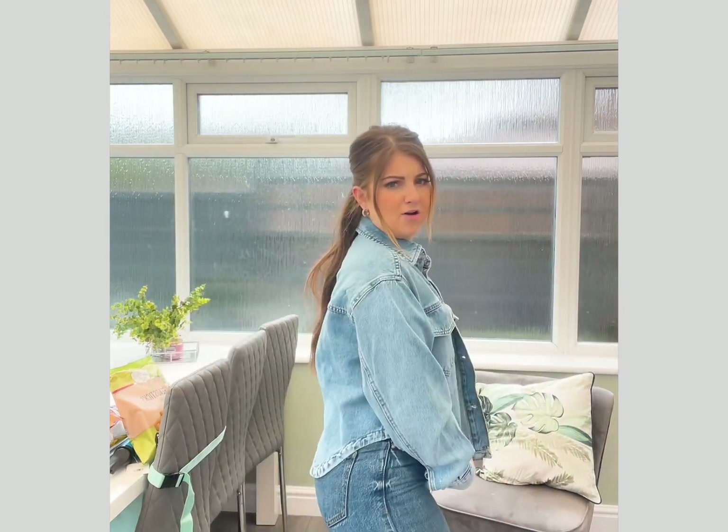I had to size down because I'm quite small-shouldered — the size I would normally get had a lot of material up here. I thought this would look so nice with midi dresses or shorts. I'm not a double denim person but maybe I could pull it off. This is £20 — £20 well spent.